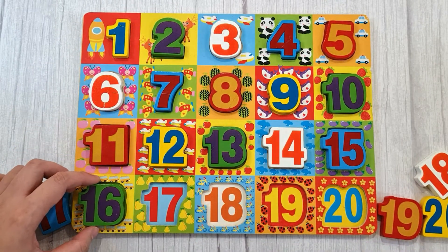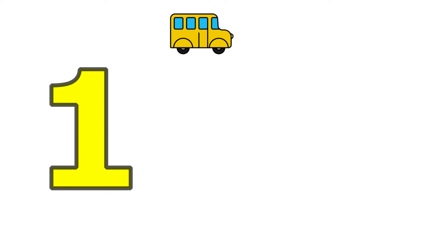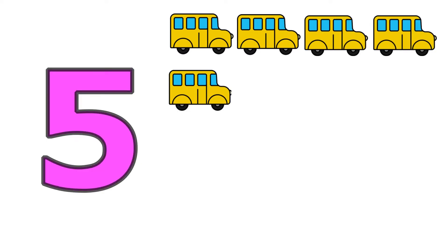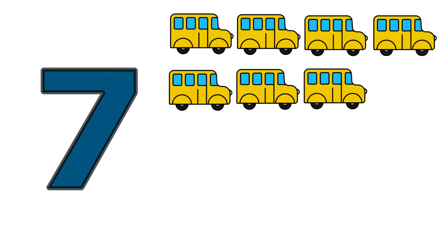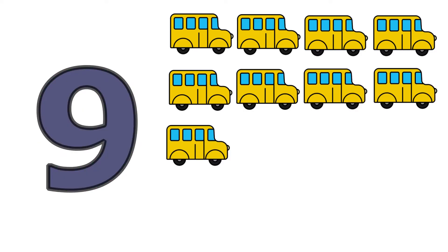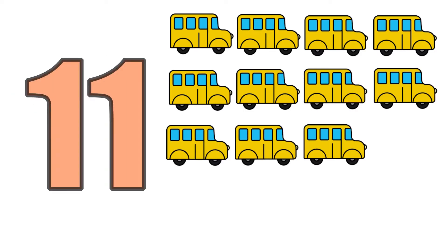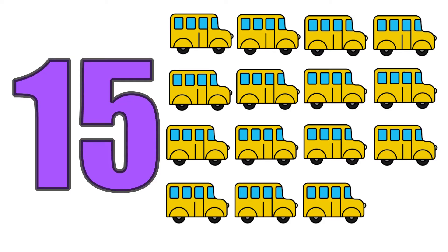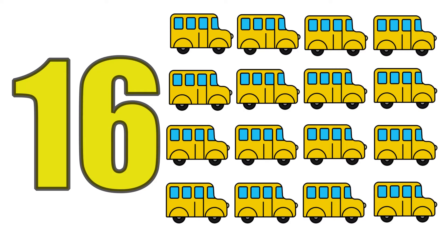Sixteen, one, two, three, four, five, six, seven, eight, nine, ten, eleven, sixteen. Sixteen buses.